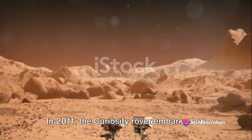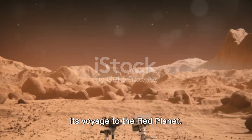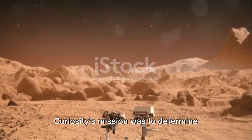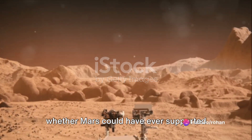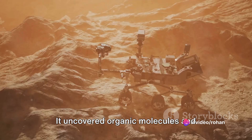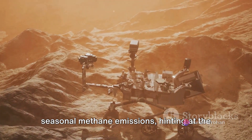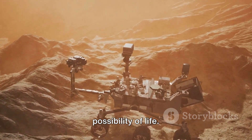In 2011, the Curiosity rover embarked on its voyage to the Red Planet. Armed with a state-of-the-art lab, Curiosity's mission was to determine whether Mars could have ever supported microbial life. It uncovered organic molecules and seasonal methane emissions hinting at the possibility of life.